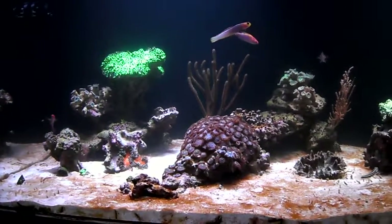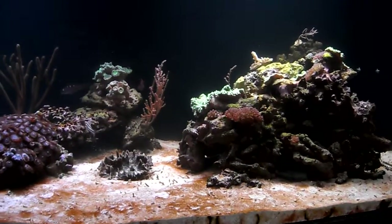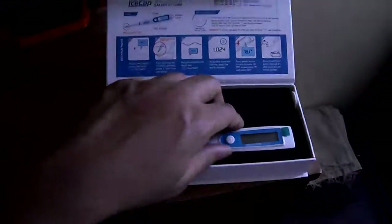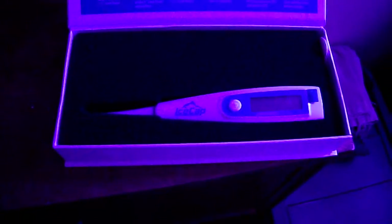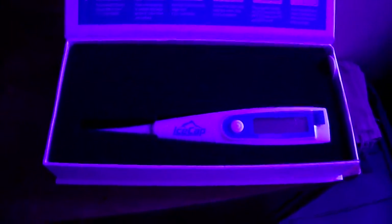I'm going to show you the IceCap tester I got so you can see what I'm talking about. So this is the IceCap salinity tester right here — pretty cool little device. If you need something to check your salinity, especially if you're new to the hobby, you have to get one of these. I wish they'd bring these out to check alkalinity, calcium, and magnesium too — that'd make life a whole lot easier. It's dead-on accurate.